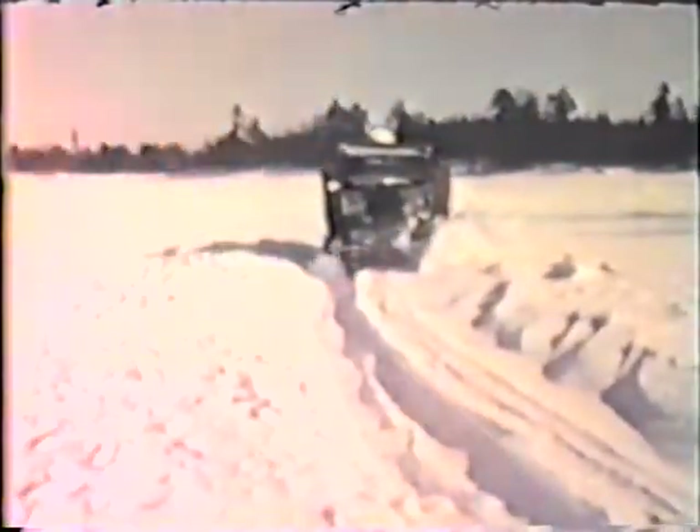One of our neighbors put plows on his truck, thought he could go through the snow. It didn't really work very well.